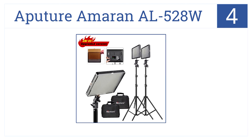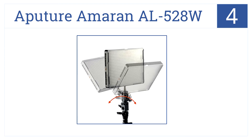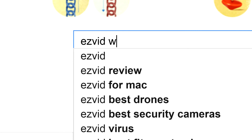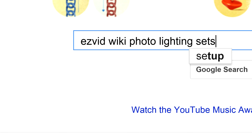At number 4, it's the Aperture Amaran AL-528W, which has low-heat LED lights with a slim adjustable angle design so you can place them just about anywhere. It comes with versatile universal lamp brackets, runs on batteries or AC power, and has an accurate digital brightness display. To get links to all this stuff and add to this list, search for EasyVid Wiki photo lighting sets.